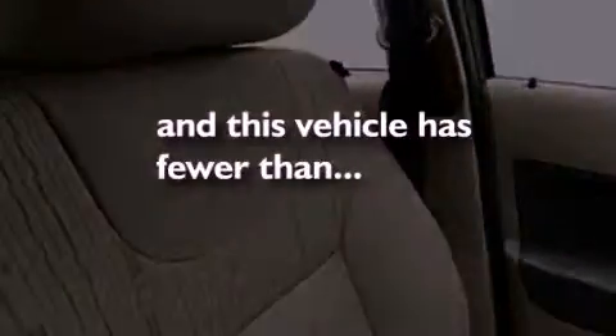A passenger-side airbag, rear-seat child-proof door locks, and this vehicle has fewer than 32,000 miles on the odometer.